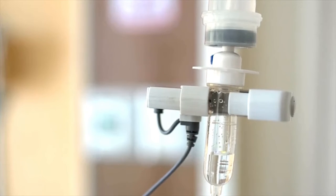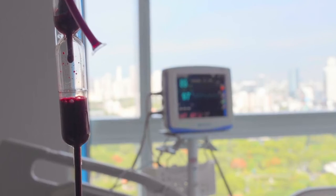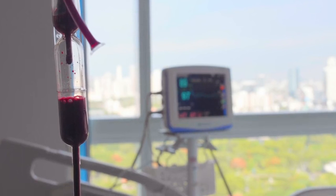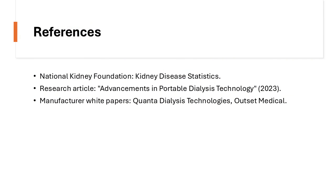Future developments may include fully wearable dialysis systems and AI-driven treatment adjustments. With continuous innovation, portable dialysis machines will play a crucial role in improving patient outcomes and expanding access to life-saving treatment.